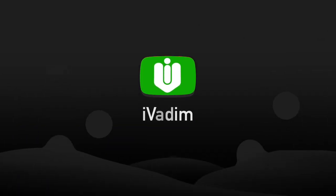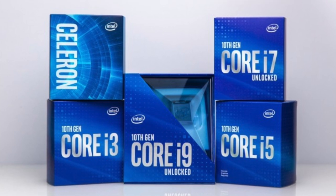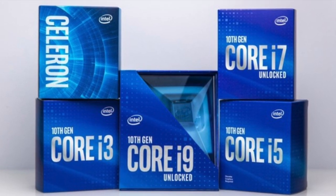Hello my friend, it is I, Vadim. Today I want to talk to you about why you should buy an Intel 10th Gen desktop processor instead of 11th Gen. There are two reasons for it.